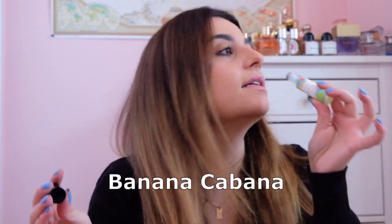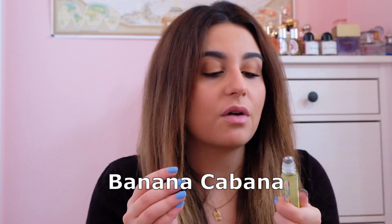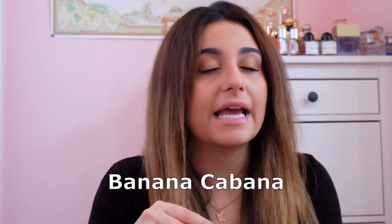It's Banana Cabana — my first banana-scented fragrance. It's very tropical, very banana candy rather than an authentic banana scent, and I really like it. Out of the roller balls, it's one of the better ones in terms of how quickly it gets on the skin, though it is the lightest scent overall. I hope you guys enjoyed! Don't forget to like, comment, subscribe, and use that coupon code to save some money. See you next time!